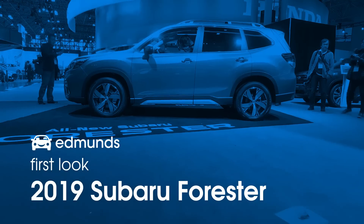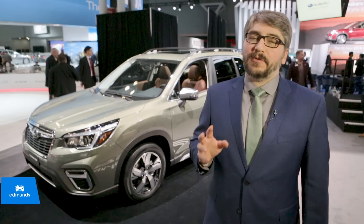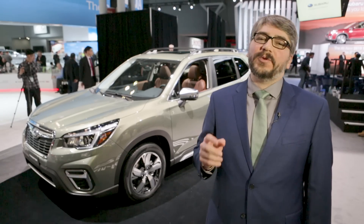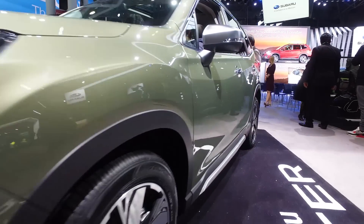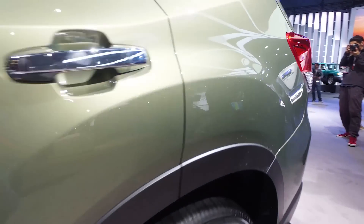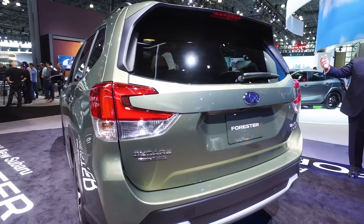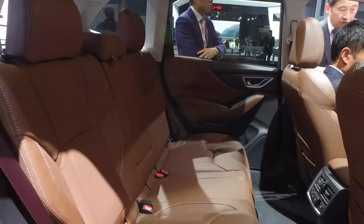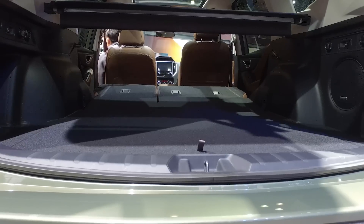I'm here with the completely redesigned 2019 Subaru Forester. The Forester has always been a nice crossover alternative for people who needed a little bit more room but didn't want to go full SUV. This new generation takes that to the next step by adding even more space — it's 1.2 inches longer on the outside, offers 1.4 inches more rear legroom, and the cargo capacity has also grown. With the rear seats folded, you now get 76.1 cubic feet of cargo space.